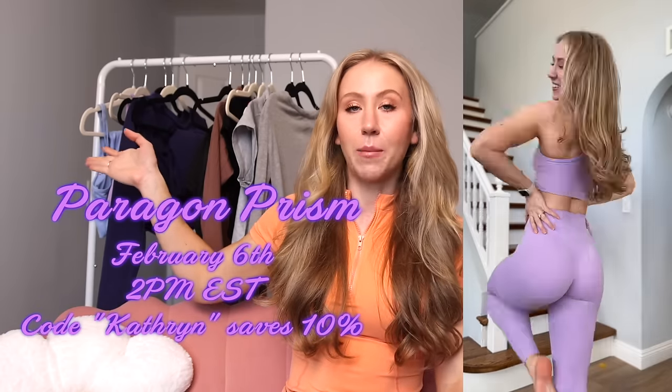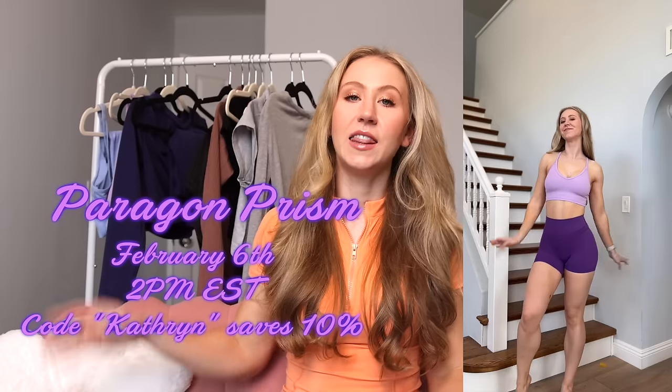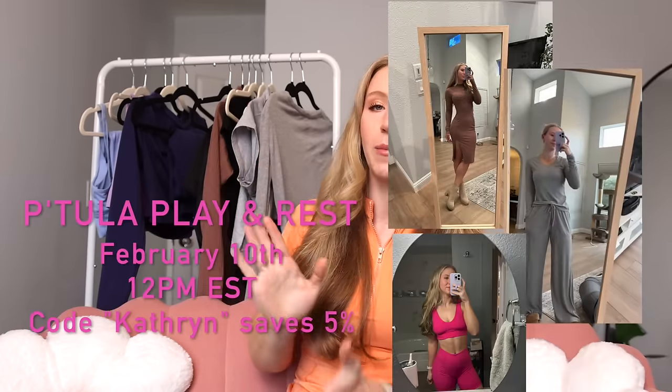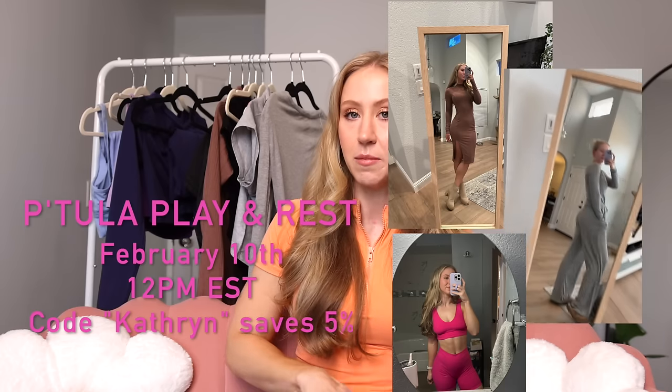Hey guys, welcome back to my channel. Today we have two brands coming out with launches soon, and instead of just doing Instagram story reviews, I figured I'd do a combined review. We have the Paragon Prism launch happening on February 6th at 2 p.m. Eastern, and the Petula Play and Rest launch on Saturday February 10th at 12 p.m. Eastern. I have discount codes for both brands — 10% off Paragon with code Catherine and 5% off Petula also with code Catherine. Since the Paragon launch is happening first, let's start with those.